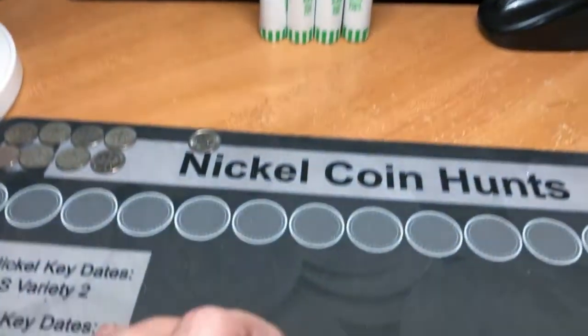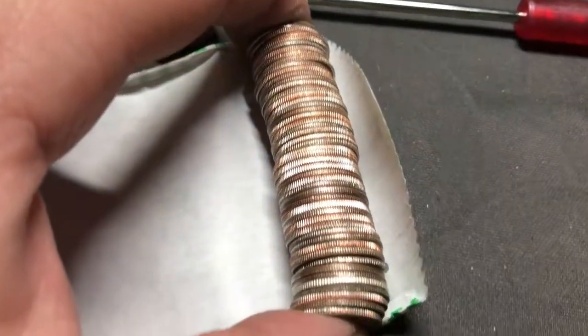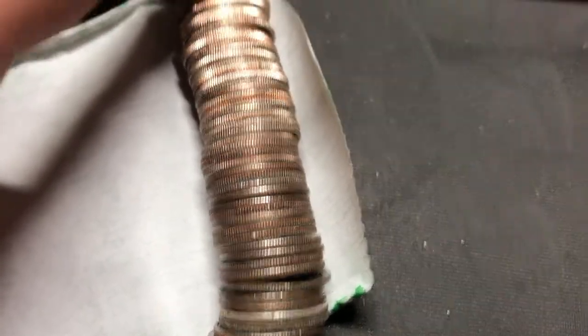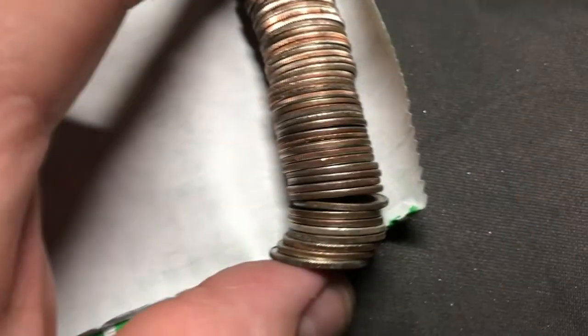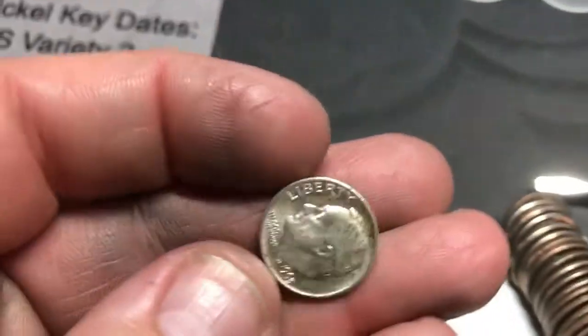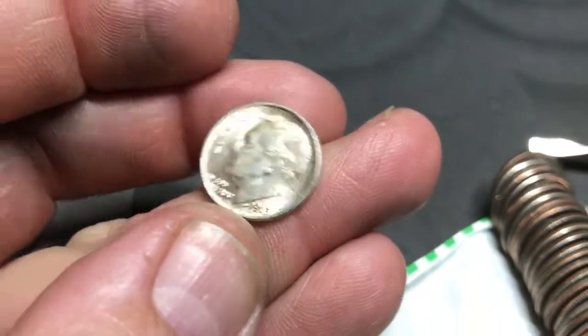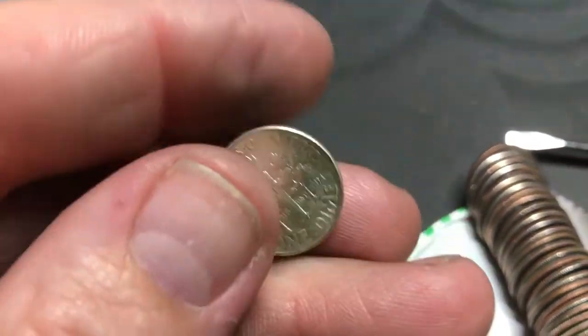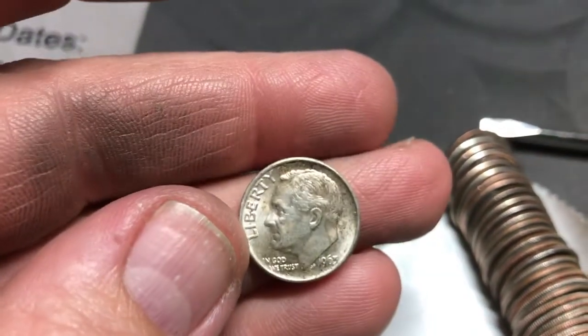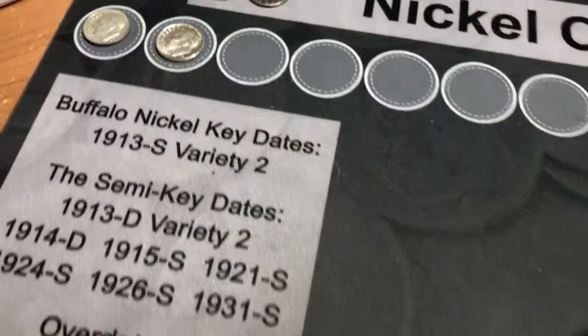Roll 46 - we will have our second silver of the box. This time it is a 1963. Very nice. There we go. Four more left.